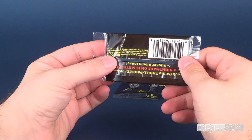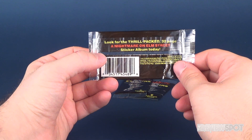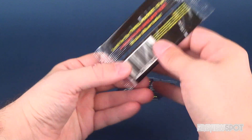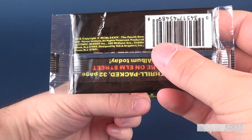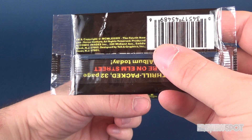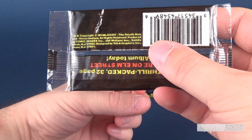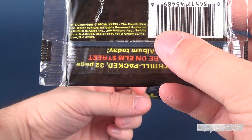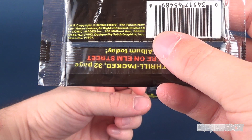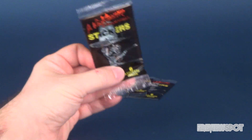Looking at the back here, flipping around, it says: look for the thrill-packed 32-page A Nightmare on Elm Street sticker album today. It gives you a trademark and a copyright date which I think reads as 1984 — I'm looking at the Roman numerals and gauging that to be 1984. A New Line Cinema venture, all rights reserved, produced by Comic Images Inc., gives you the address, yada yada yada.